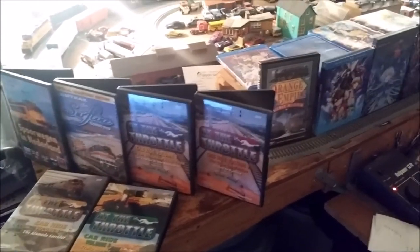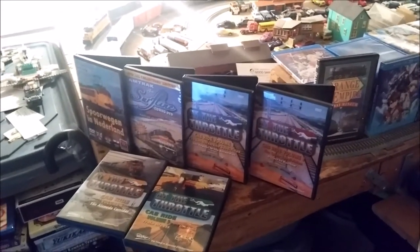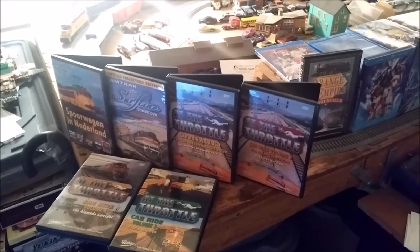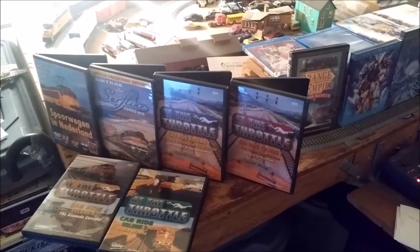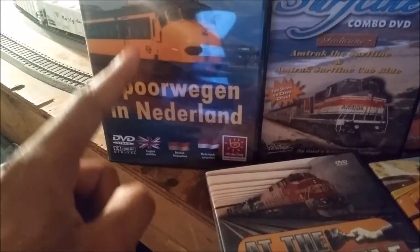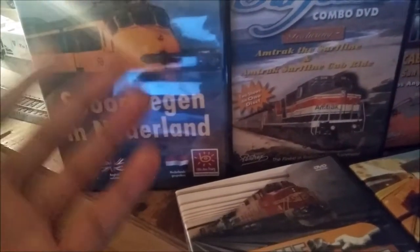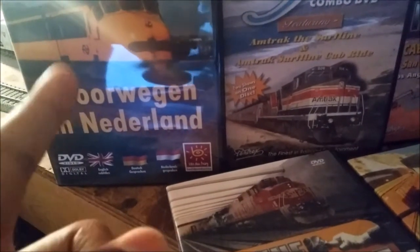Some of these I bought myself, but a lot of them my friend Rini from the Netherlands got for me. Hey Rini, thank you for the birthday gifts — they're awesome, I'm really appreciative of them, man, thank you very much. So the ones that my friend Rini got me: this is a DVD on trains in the Netherlands that goes into the history of them and different locomotives and stuff like that. It's a really good DVD — I finished watching that one.